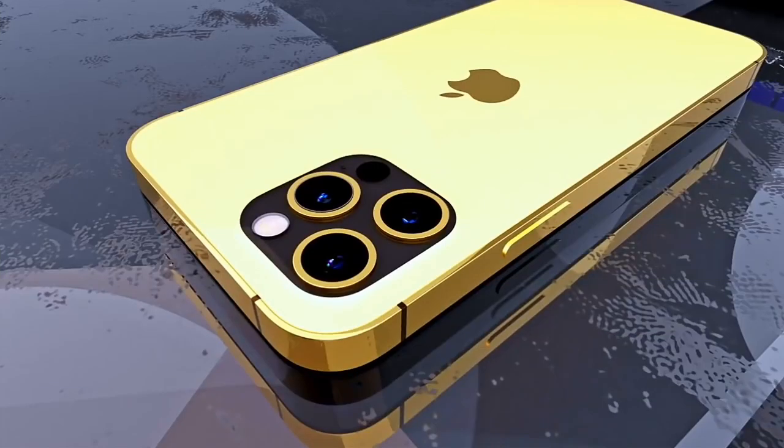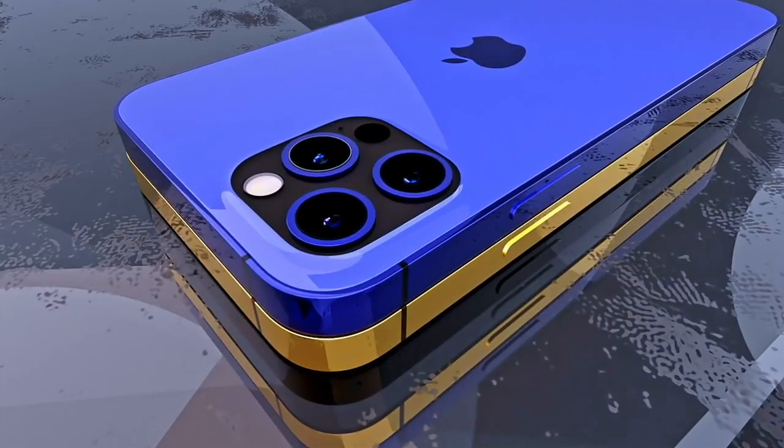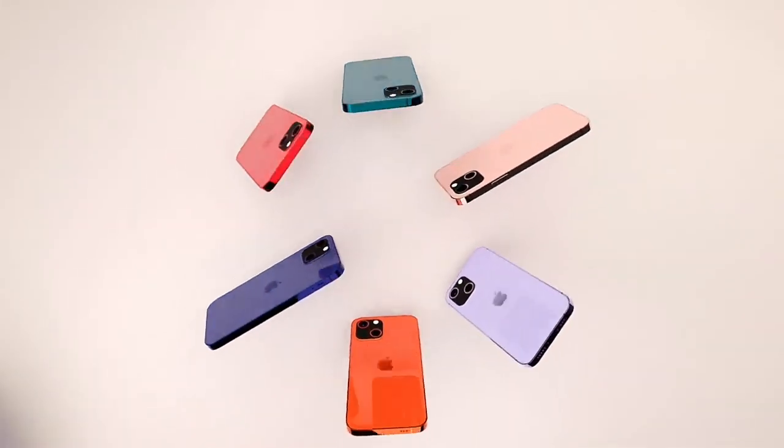So that's been the video covering Vivo and iPhone. Let me know what your expectations are for the iPhone 13 lineup. Thanks for watching.